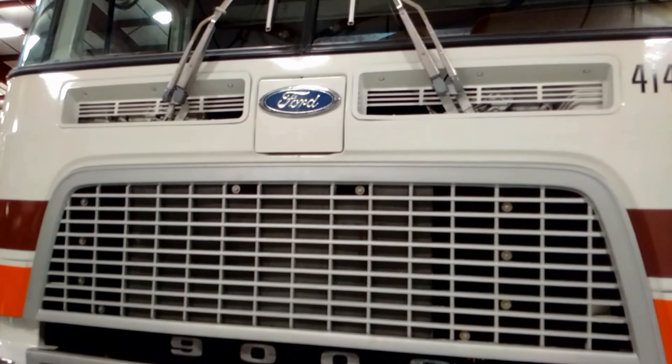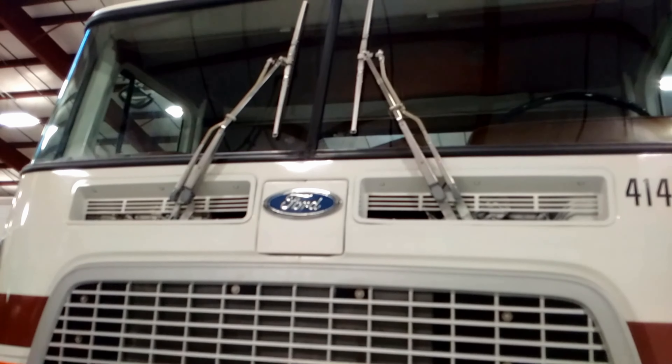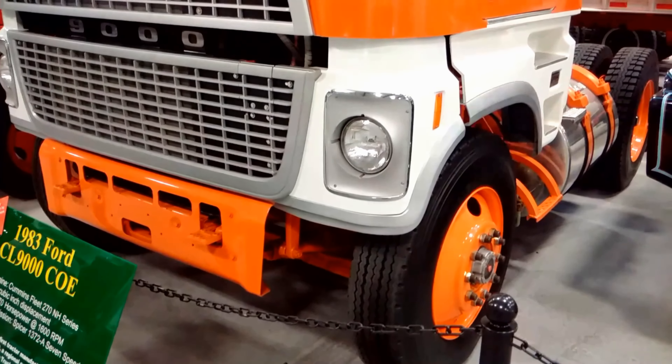270 horsepower at 1600 rpm, and it has a transmission with a Spicer 1372 A 7-speed.